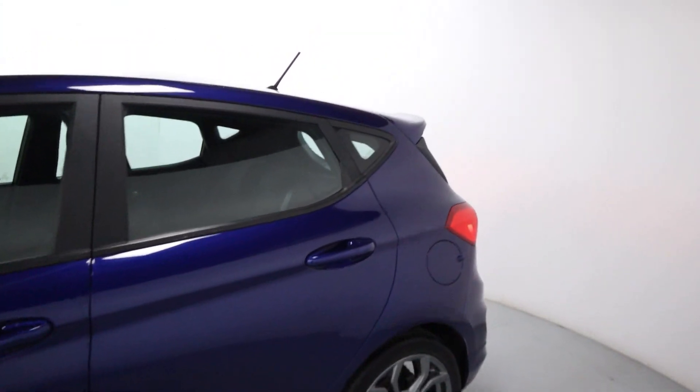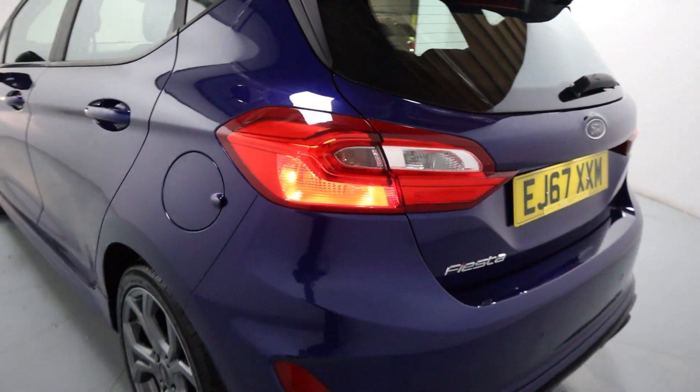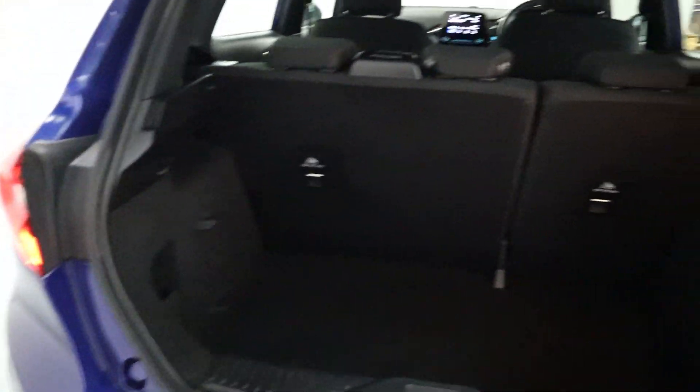As we come around to the side and rear of the vehicle, you've got that big ST-Line rear wing on the top. A lovely rear end with parking sensors, nice big rear lights, as well as plenty of boot space in the rear.